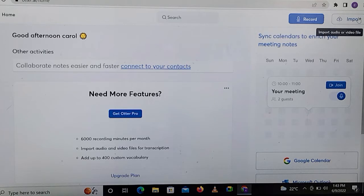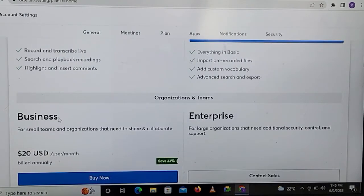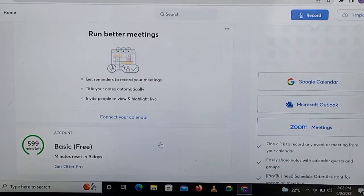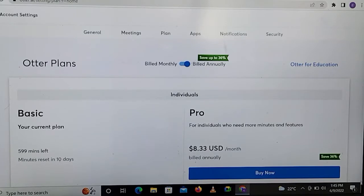Now that you've successfully created an account, let's find out how it works. On Otter, there are three different plans: the basic plan which is a free account, a pro account, and Otter Business. On the basic account, you get 600 minutes free and three imports every month. The 600 minutes are the number of minutes you can record using Otter's speech-to-text function, and these minutes reset every month. The three imports are the number of files you can import into Otter software to be transcribed for you.